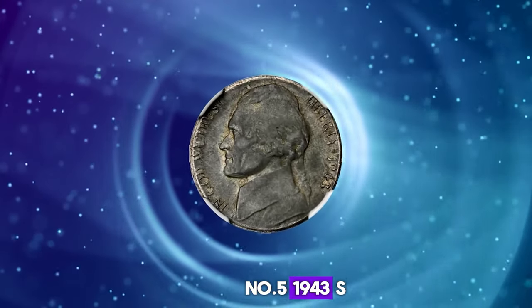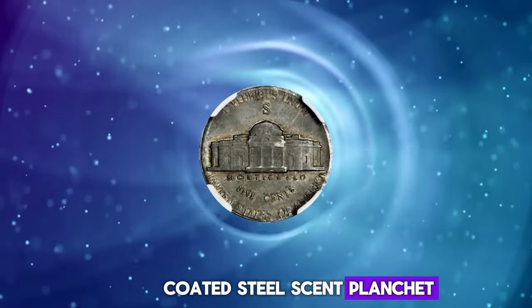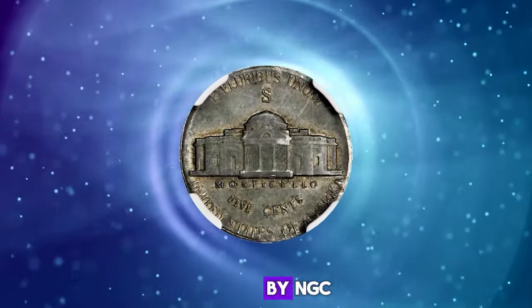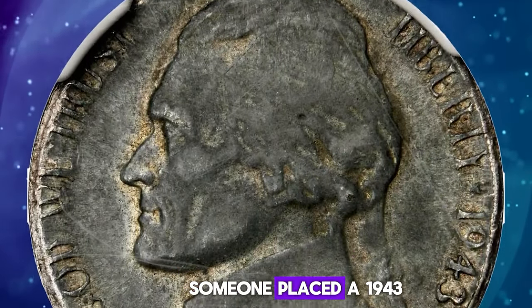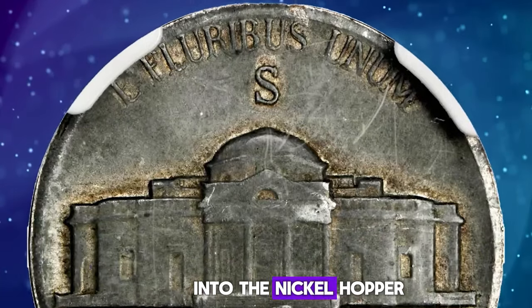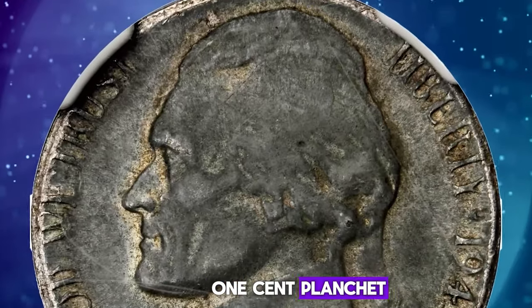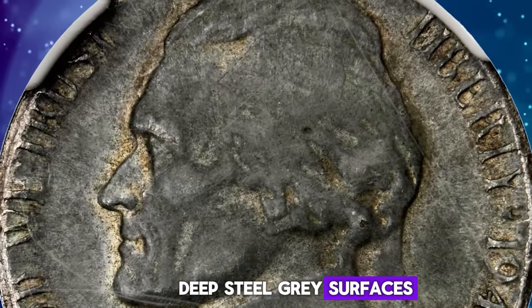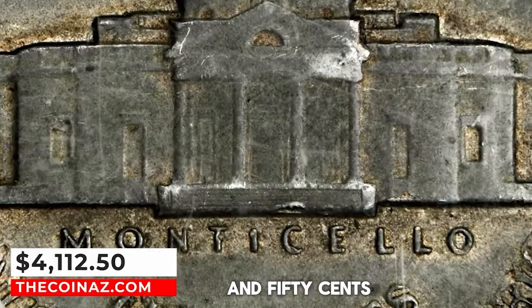Number 5: 1943 S Jefferson Nickel struck on a zinc-coated steel cent planchet, graded as AU55 by NGC. An interesting mistake occurred at the mint — someone placed a 1943 steel planchet intended for a cent into the nickel hopper. The result: a 1943 S nickel struck on a one-cent planchet. Deep steel gray surfaces with light wear. It was sold for $4,112.50.